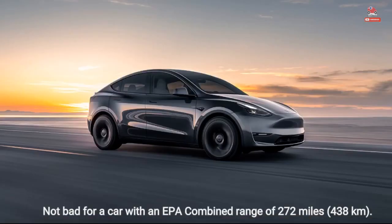Not bad for a car with an EPA combined range of 272 miles (438 kilometers).